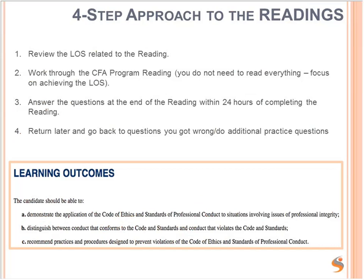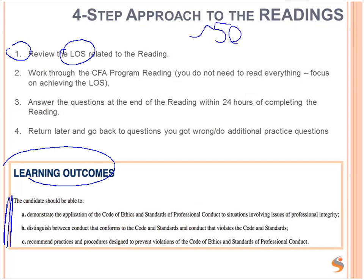Let's look at the four-step approach to the readings. How should you focus on the readings? Number one: review the learning outcome statements. They look like this — LOS, learning outcome statements. There are approximately 500 learning outcome statements in the CFA curriculum, and they are split by reading. So you might have three to five, maybe even ten learning outcome statements per reading.